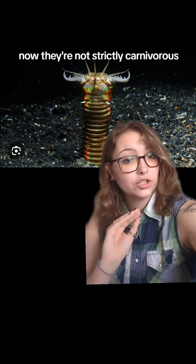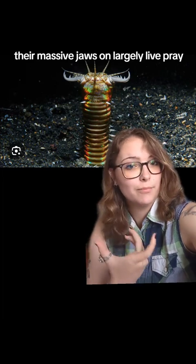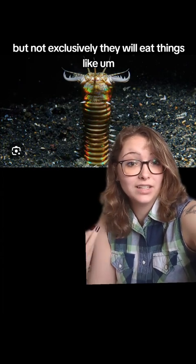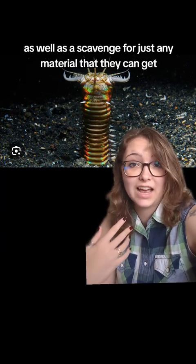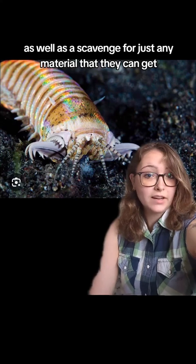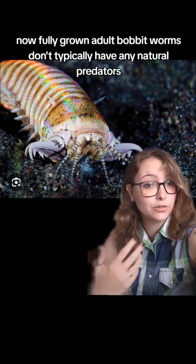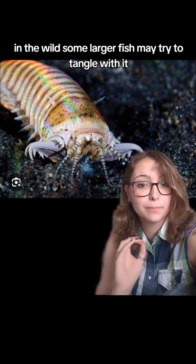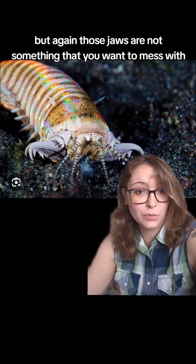They're not strictly carnivorous — they will eat pretty much anything they can get their massive jaws on. Largely live prey, but not exclusively. They will eat things like algae and other plant matter, as well as scavenge for just any material that they can get. Fully grown adult Bobbit worms don't typically have any natural predators in the wild. Some larger fish may try to tangle with it, but those jaws are not something that you want to mess with.